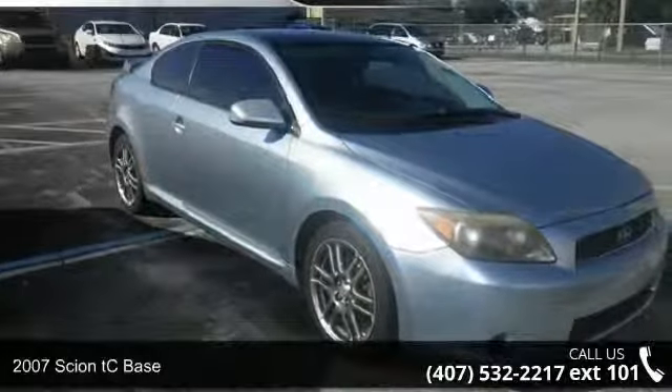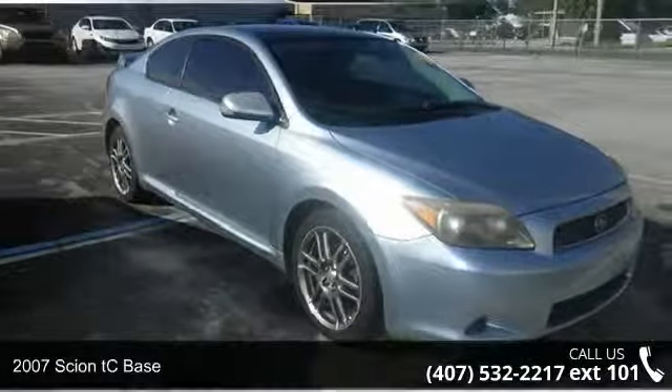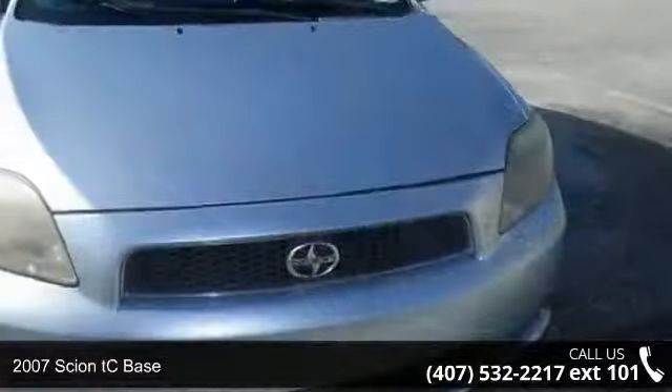Imagine yourself in this 2007 Scion tC Base. This may be the set of wheels you've been looking for.